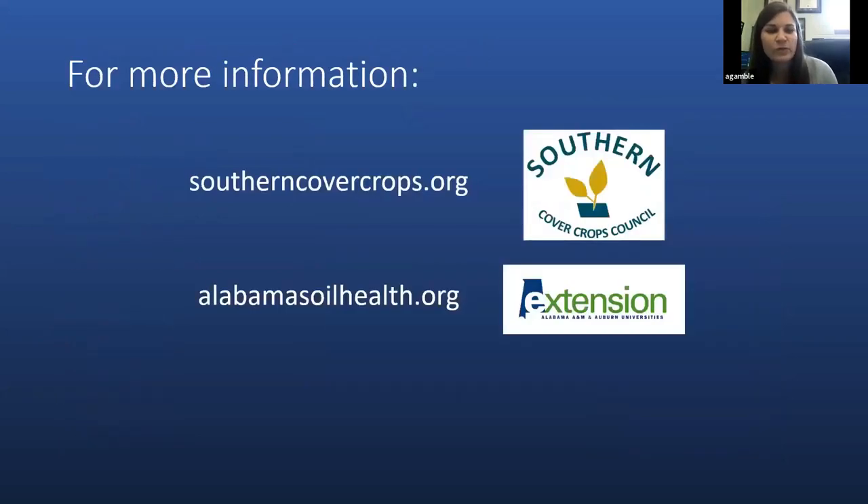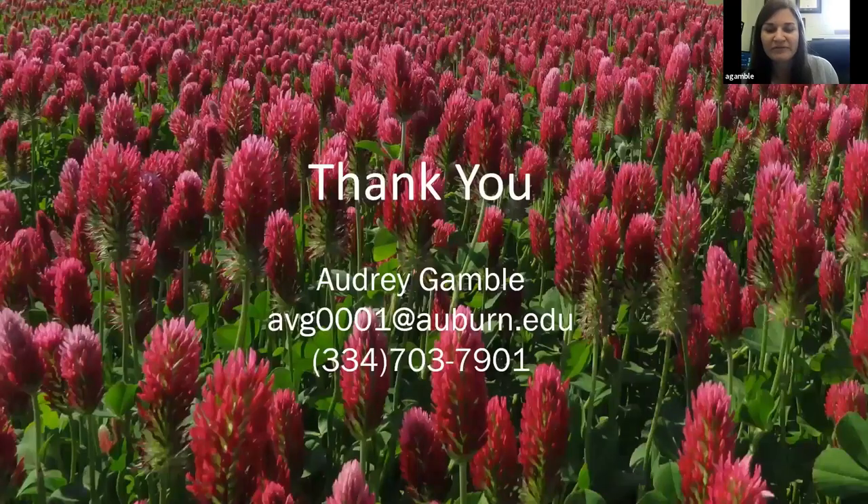To end this webinar, I'll point you toward some resources for more information. The southerncovercrops.org website contains a lot of information on management, termination, and planning of cover crops. The alabamasoilhealth.org website on the Alabama Extension webpage provides information on benefits of cover crops, improvements in soil health, and research being done in Alabama related to cover crops. Thank you, and please feel free to reach out if you have any questions.